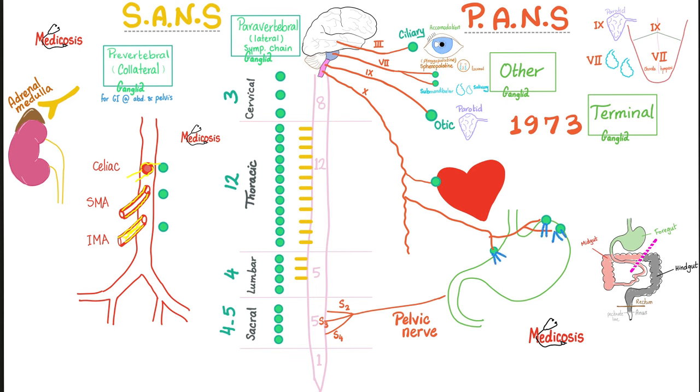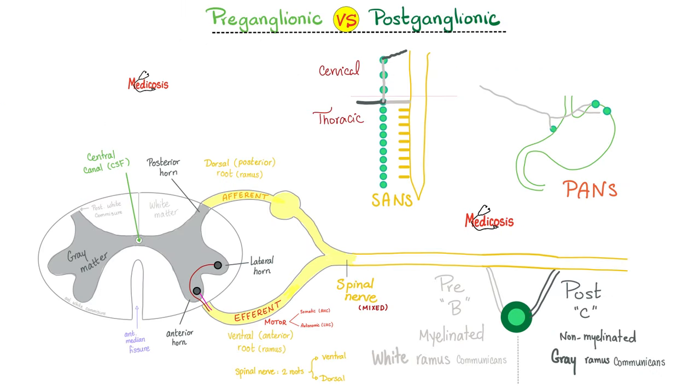The postganglionic fibers are short, but the preganglionic fibers are long. The preganglionic fibers are myelinated and therefore appear white — hence the white ramus communicans. As for the postganglionic fibers, they are usually non-myelinated, which means they appear gray — hence the gray ramus communicans. The plural is white rami communicantes and gray rami communicantes.